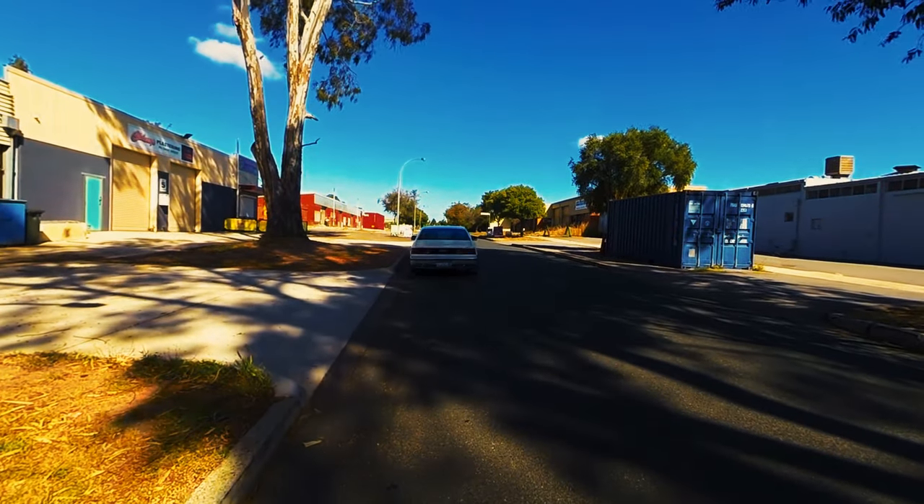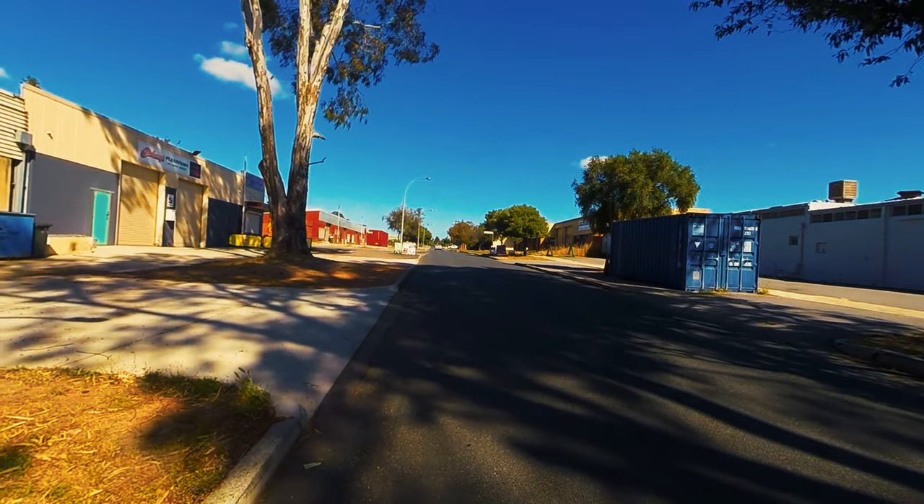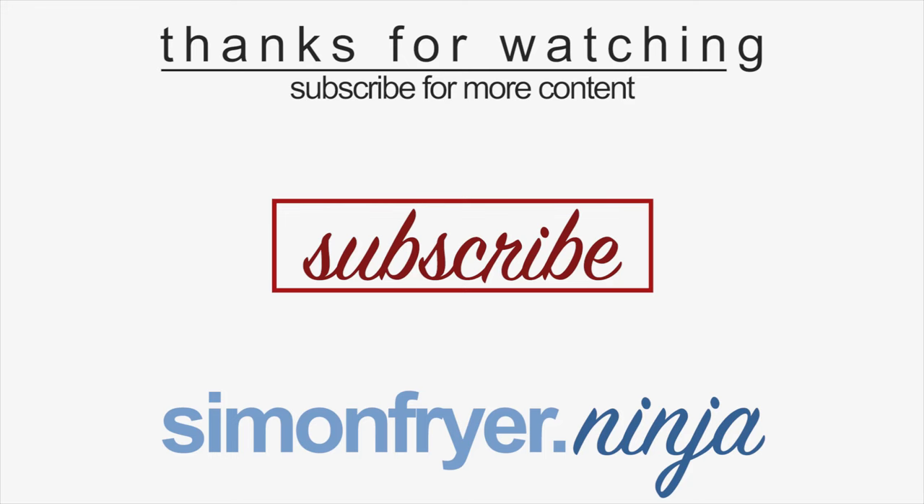If you have a car that you'd like to feature on the joy drive series, give me a shout. I'm happy to run as passenger if your car is ridiculously expensive. Ryan has very graciously let me drive this thing — thank you Ryan. And if you like this video, hit the subscribe button because there'll be heaps more to come soon.